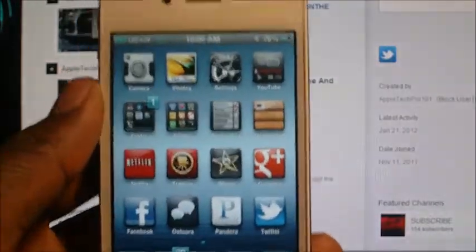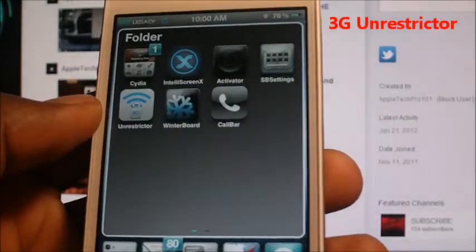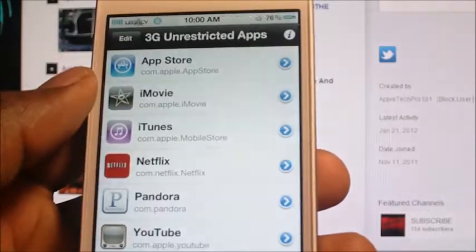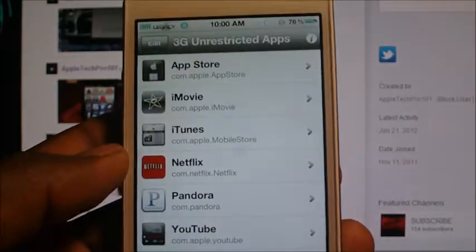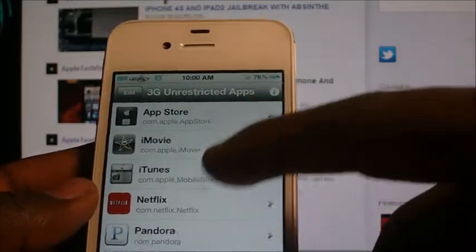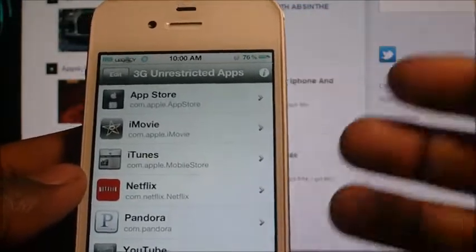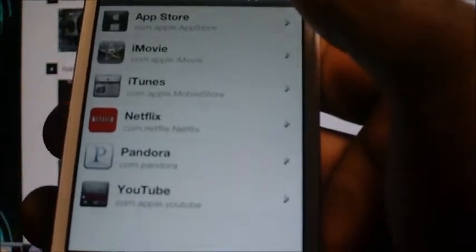Another cool one is 3G Unrestrictor. What this does is basically allow you to watch YouTube videos in full HD over 3G, and you can do FaceTime calls without Wi-Fi. It just makes you able to do all the stuff you couldn't do over 3G — you just enable it and you can check that out.